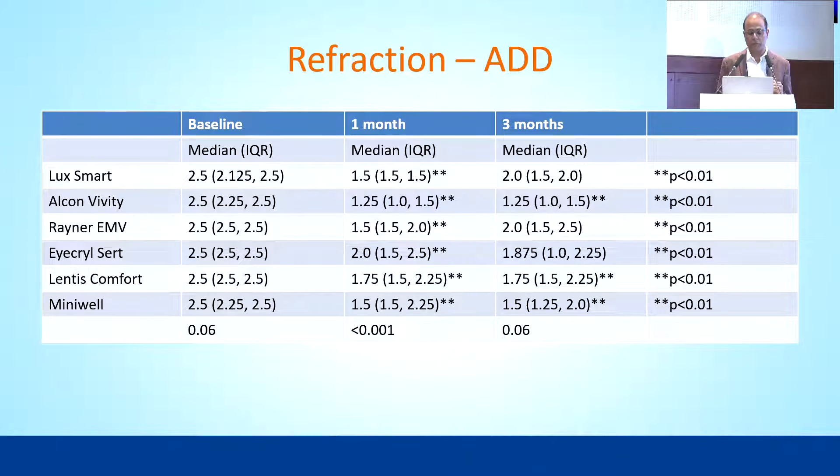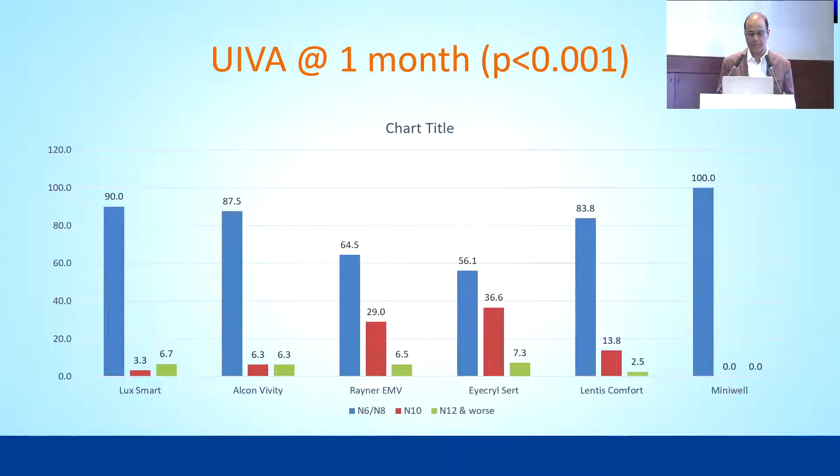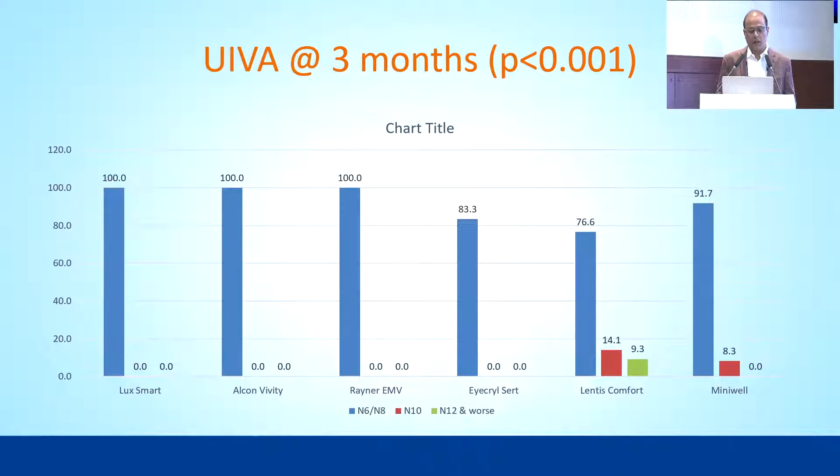At three months, the number of patients was lesser in this group, and in some cases the add increased because some patients demanded better near vision so we gave them a slightly higher add. Not all happy patients followed up at three months. For uncorrected intermediate visual acuity, Luxmart, VVT, and especially Minivel stood out above other lenses, though Rayner EMV, Acryl Isert, and Comfort also gave decent intermediate vision. At three months, Luxmart, VVT, and Minivel continued to do exceptionally well, with Acryl Isert and Lentis Comfort also giving reasonably good results.